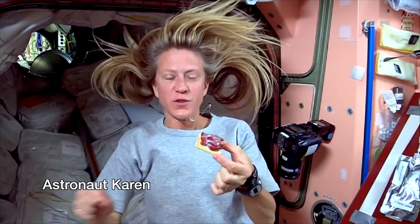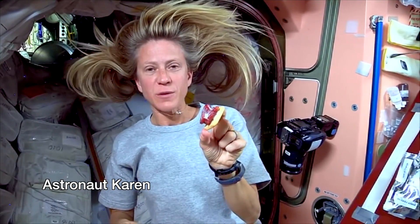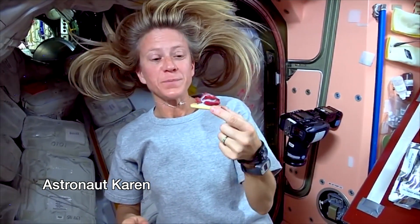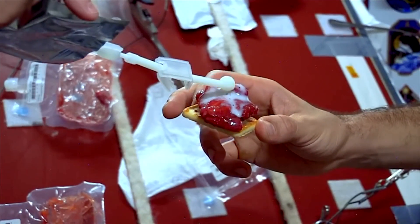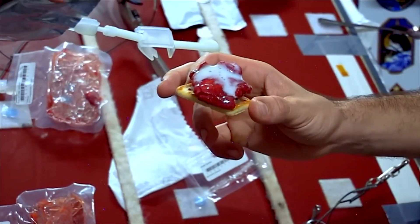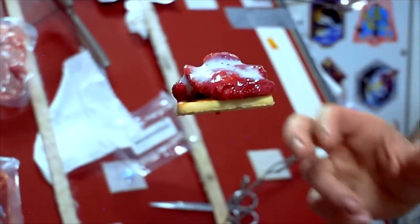Astronaut Karen, what's for dessert? Strawberry shortcake! Some butter cookies and some strawberries with a little bit of milk on top. And Chris, I'm going to make one for you right here. And here's your strawberry shortcake, ready for you Chris. Oh, excellent!